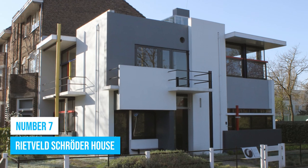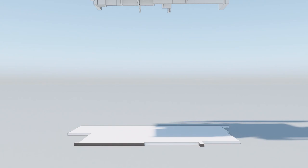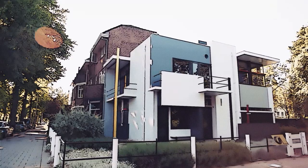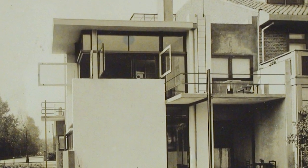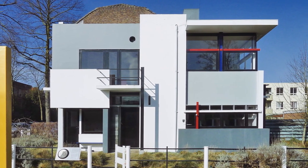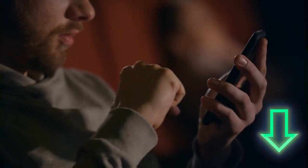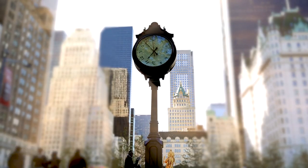Number 7: Rietveld Schroeder House. Make sure you don't miss the chance to explore the Rietveld Schroeder House when you're in Utrecht. It's an architectural wonder associated with the De Stijl movement, and a real gem that showcases the best of Dutch heritage and culture. Once a private residence, it's now a national landmark beautifully preserved for generations to admire. You'll be captivated by its geometric shapes and minimalist style, and gain insight into the innovative vision of architect Gerrit Rietveld. The interiors are as impressive as the exteriors, with functional yet aesthetically pleasing furniture designed by Rietveld himself.